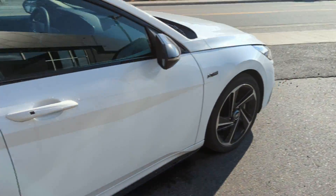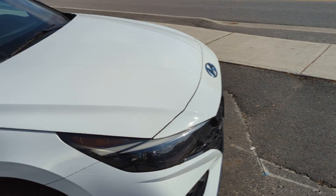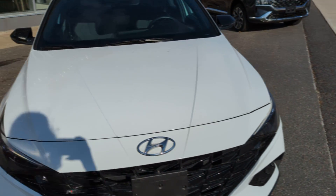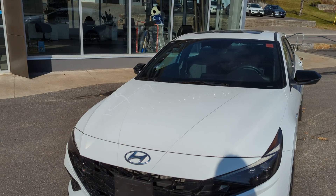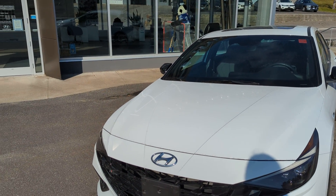So that is our 2022 Elantra N-Line. If you have any questions at all, you can always ask me. I'm always here to help.